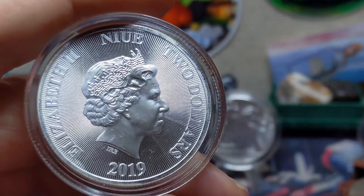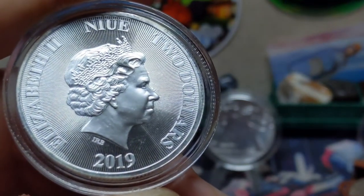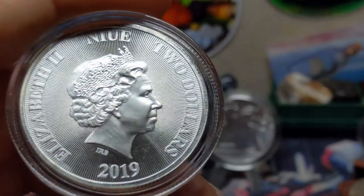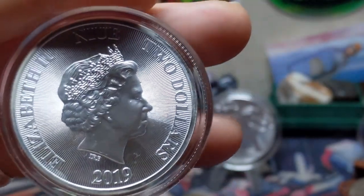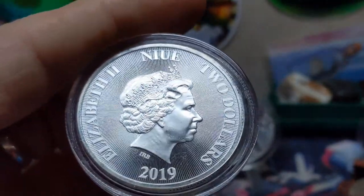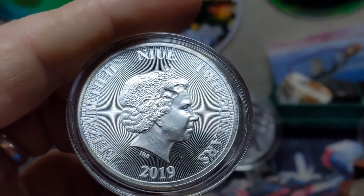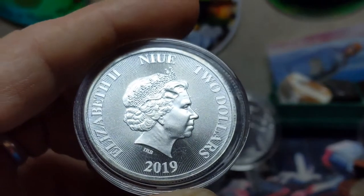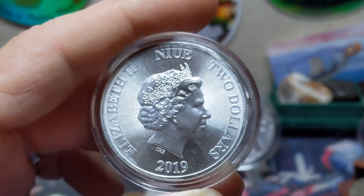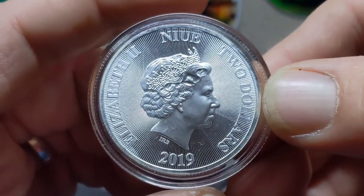Striking radial lines emanate from an unseen point behind the Queen, providing a nice textured background rather than the smooth mirrored finish you see on a lot of coins. I actually really like frosted backgrounds, or backgrounds with radial lines or some other kind of design.